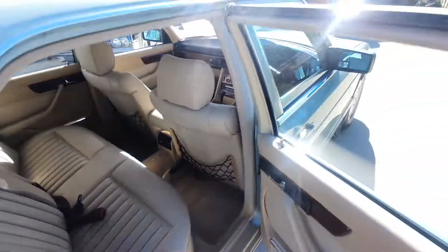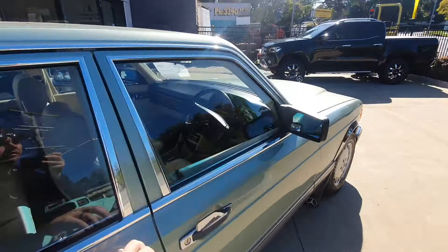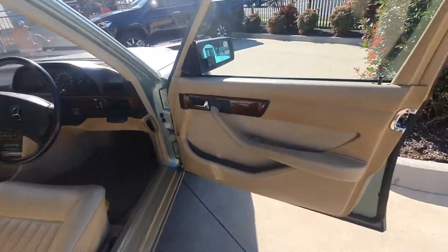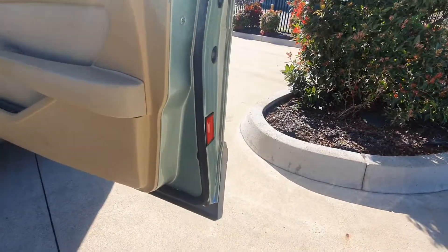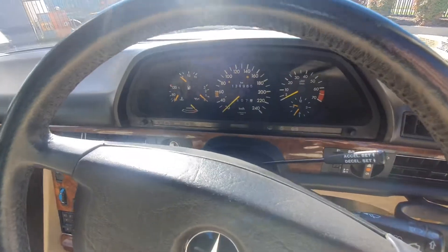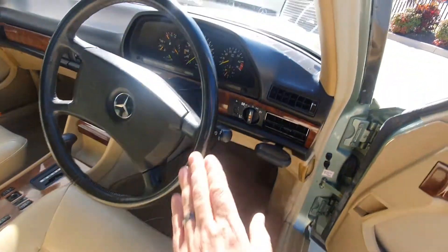Very affordable, and these cars are coming up in value these days — especially really nice, low-kilometre, Australia-delivered examples like this. They're just such lovely cars for the money; they drive beautifully on the road. The steering wheel is lovely.